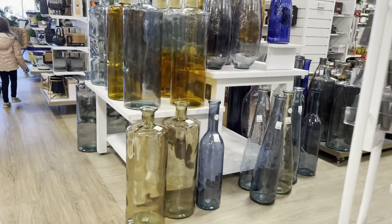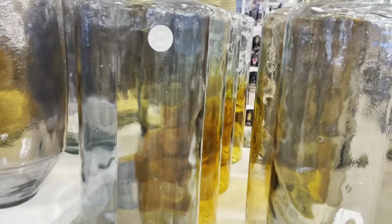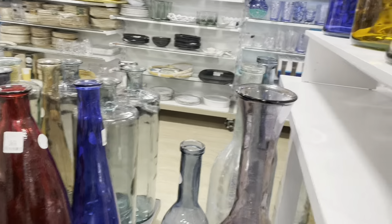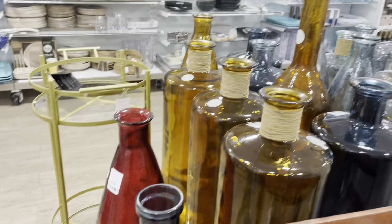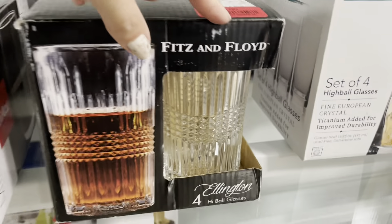Look at all these vases — they have so many! I actually have one like this in my beauty room but mine's clear. They have so many styles and they're so pretty. That one is $30 — not too bad. And this one is on sale for $8 — that's a great deal!